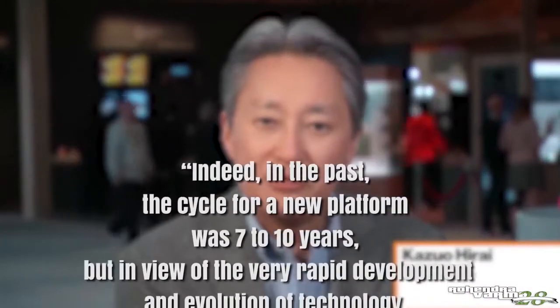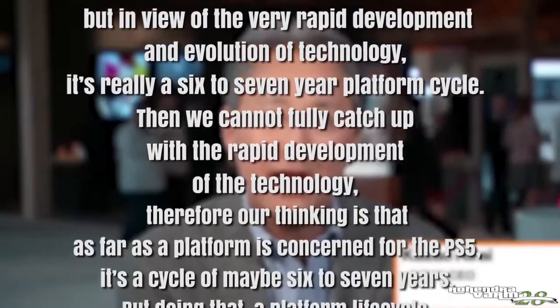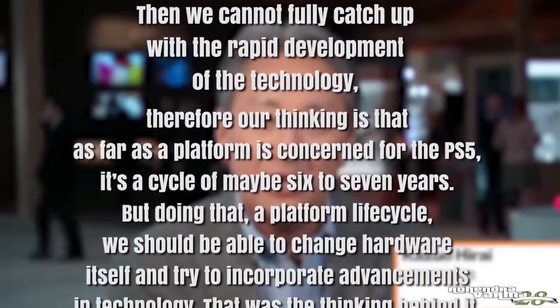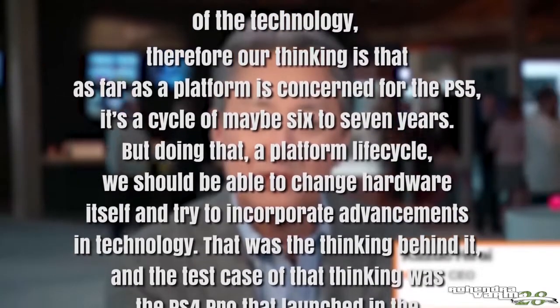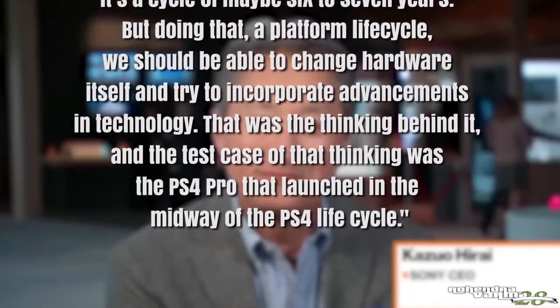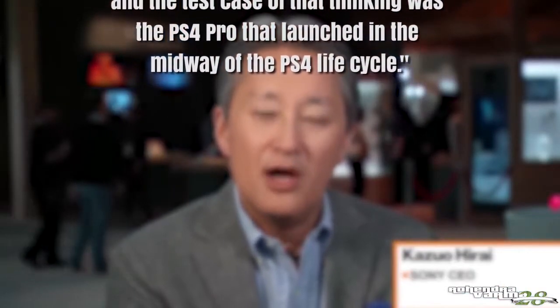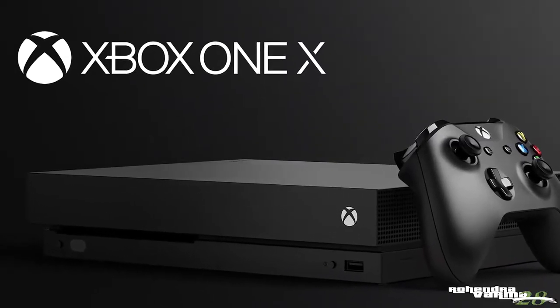So what's going to happen with the PS5? Here's what the people at PlayStation have to say about it: in the past, the cycle for a new platform was 7 to 10 years, but in view of the very rapid development and evolution of technology, it's really a 6 to 7 year platform cycle. We cannot fully catch up with the rapid development of technology, therefore our thinking is that for the PS5 it's a cycle of maybe 6 to 7 years. But during that platform life cycle, we should be able to change the hardware itself and try to incorporate advancements in technology. A test case of that thinking was the PS4 Pro. So this sounds like it won't actually be a Pro version — it seems more like they're going to call it a day on the 5 after 6 years and go straight to the PlayStation 6.